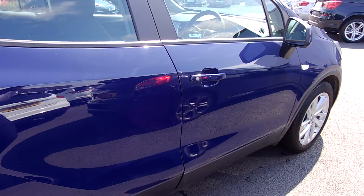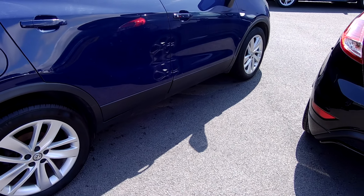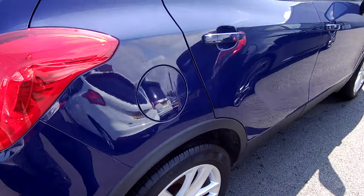Fuel economy combined is 42.2 to the gallon, so cheap to run. If you want to know around town it's 32.8 and on a run it's 50.4.